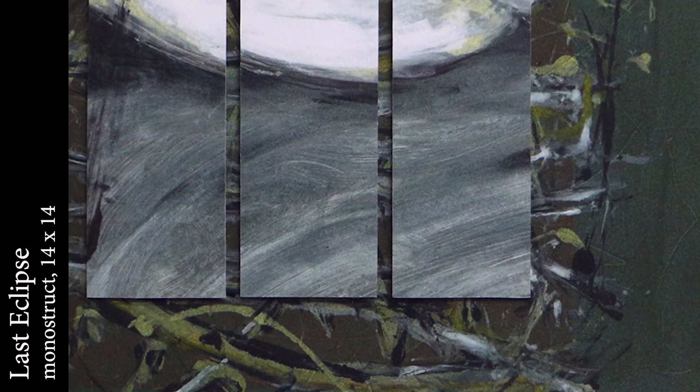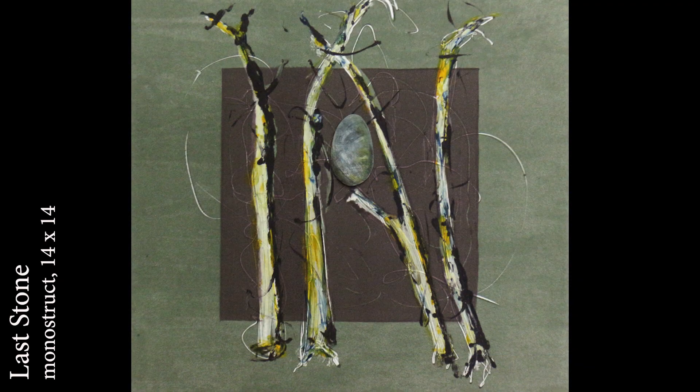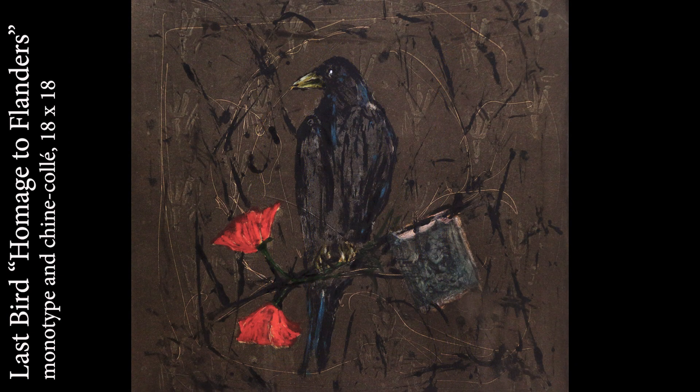During my process of working, this one on the lower part is the predator birds, and the images here are chine collé, which means that during the printing process, I print Asian papers onto my prints and then print over them. It's kind of an intensive process as far as shrinkage of the paper and adjusting the inks to that expansion and contraction.